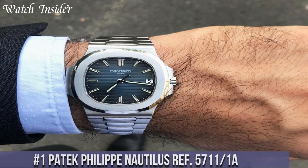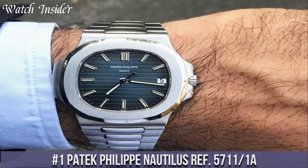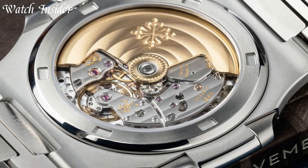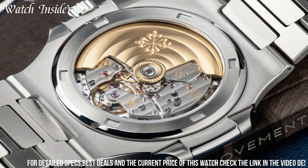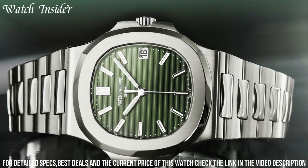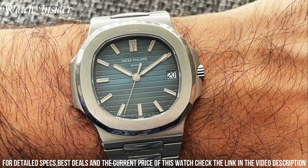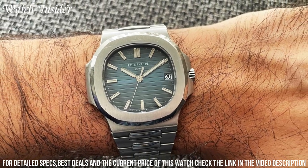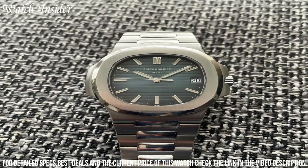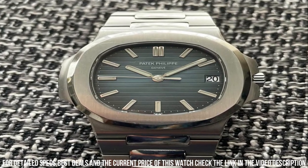Number 1: Patek Philippe Nautilus Ref 5711-1A — a luxury sports watch that combines elegance and functionality. Its distinctive octagonal shape with rounded corners, stainless steel case and bracelet give it a sleek and modern look. The blue gradient dial with luminescent hands and markers adds a pop of color to the overall design. The self-winding movement and 60-hour power reserve make this timepiece a reliable and precise timekeeper. The Nautilus Ref 5711-1A is a true icon and a must-have for any serious watch collector.